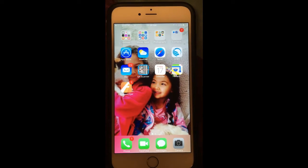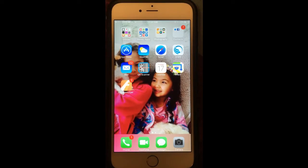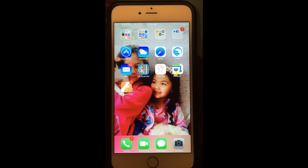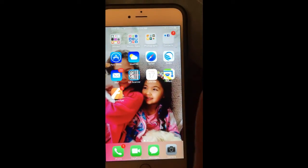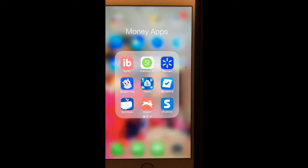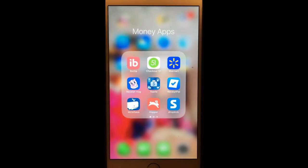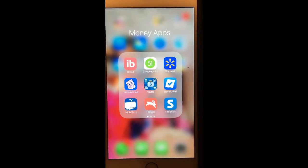Hi everyone, tonight I'm going to show you how to earn extra money using your phone. As you can see, I have money apps here. The first on my list is Ibotta — this is tested and proven, and I'm going to show you step by step how to use it.